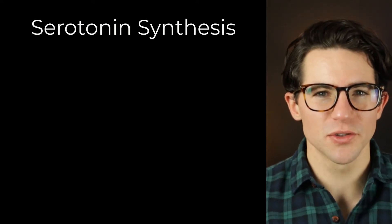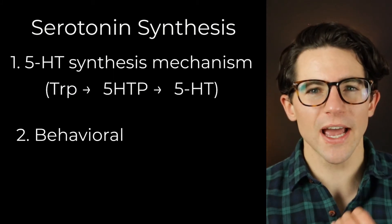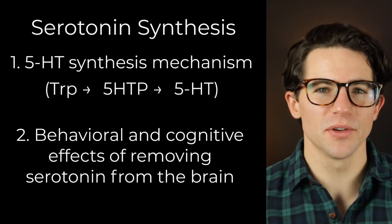We will cover the 5-hydroxytryptamine synthesis mechanism and then answer the question of what happens to the brain if it cannot produce serotonin.